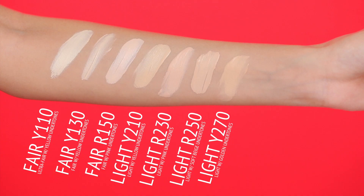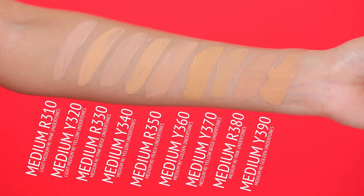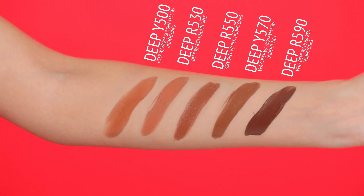We're going to go ahead and swatch all the colors. Here are the lights, then a row of some of the medium shades — I can see all the different undertones, the yellow, the golden, the pink. Here's the next set, and then we have deep. So that's a rundown of all the details. This bottle contains 1.08 fluid ounces.